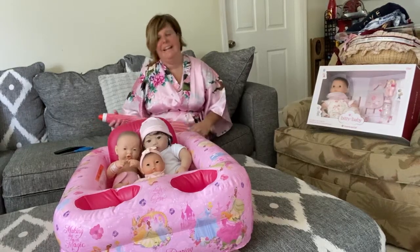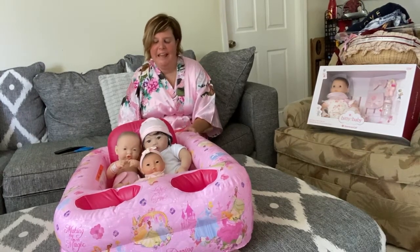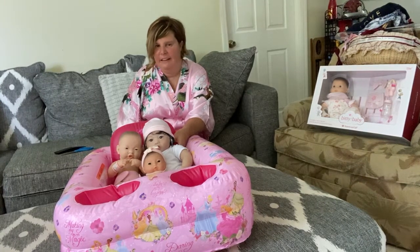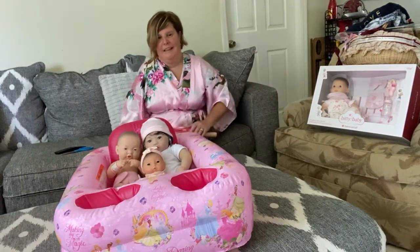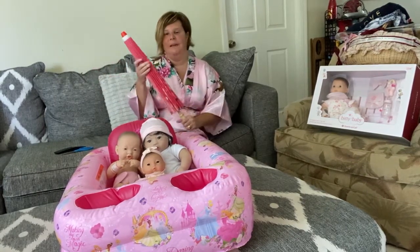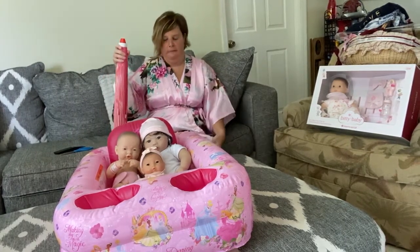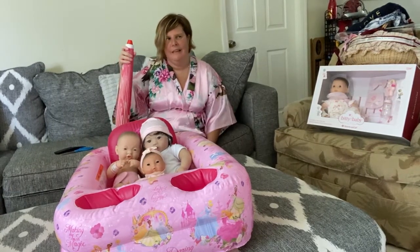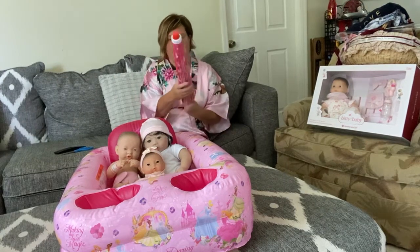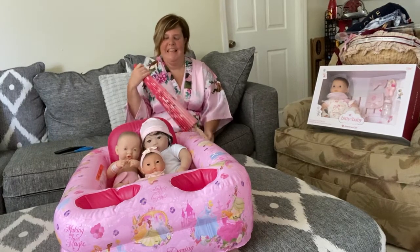Hi everyone, it's me Lisa with Mom Loves Reborn Dolls 2, and today I have all three of my Asian babies here in this video. I have on my kimono pink robe from Amazon — it's Japanese, my bad — and I have this cute little umbrella parasol that I also got on Amazon.